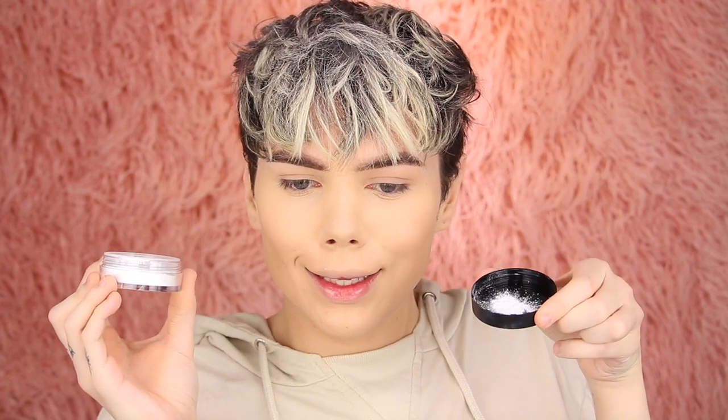I'm quickly going to take this HD Setting Powder from e.l.f. to set my under eye concealer. This powder might flash back — it is really finely milled and it is really blurring out my skin. It's an alright powder; I'm not really wowed by it, to be honest.